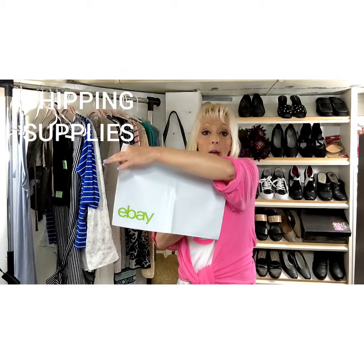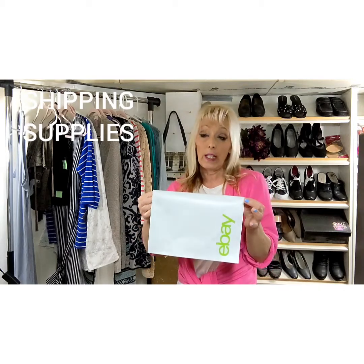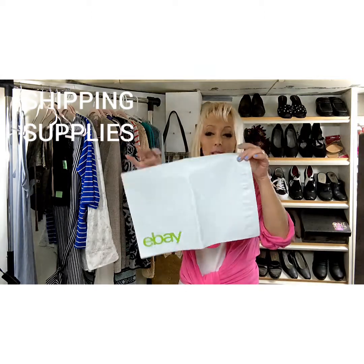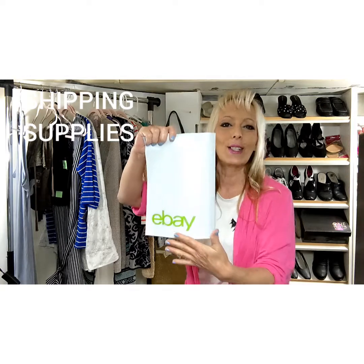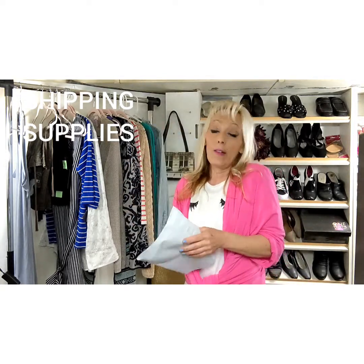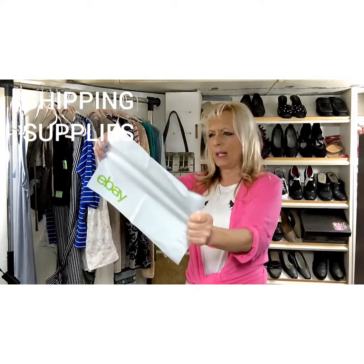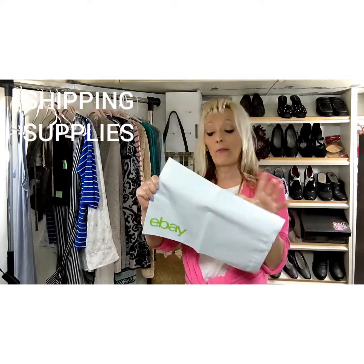If you have an eBay store, you get a $50 credit every quarter. I like to order the eBay branded ones, but you can also order colored ones without the eBay logo from eBay or Amazon. This smaller size — maybe 10 by 14 — is one of my favorites. I do order some larger ones too.